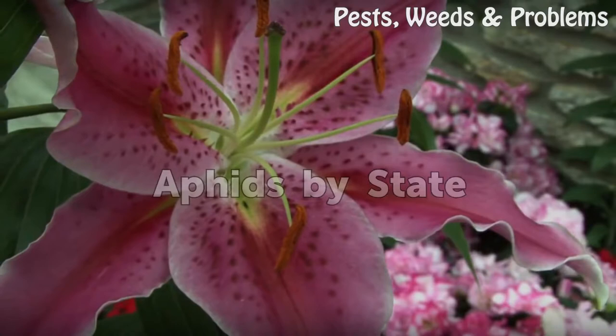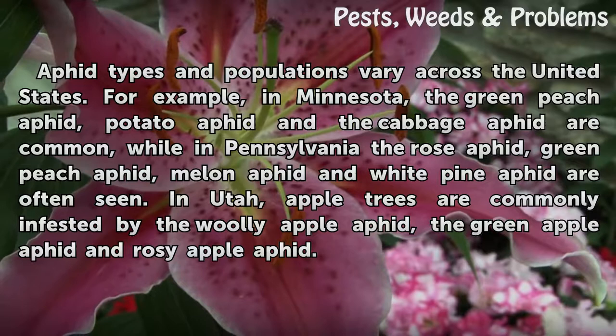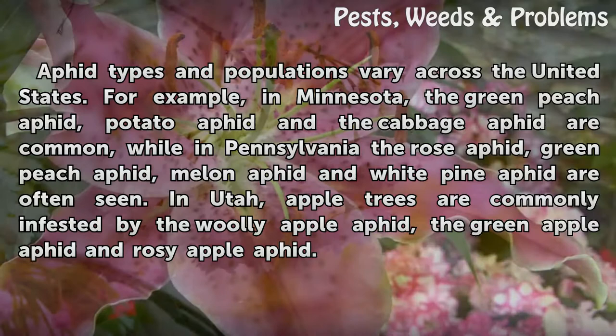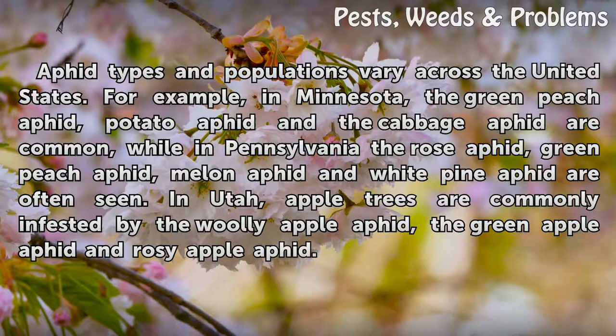Aphids by state: aphid types and populations vary across the United States. For example, in Minnesota, the green peach aphid, potato aphid, and cabbage aphid are common, while in Pennsylvania the rose aphid, green peach aphid, melon aphid, and white pine aphid are often seen. In Utah, apple trees are commonly infested by the woolly apple aphid, the green apple aphid, and rosy apple aphid.